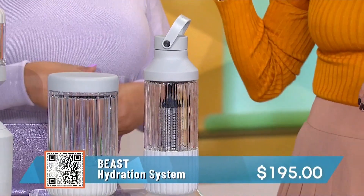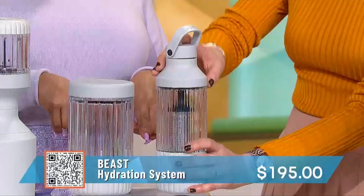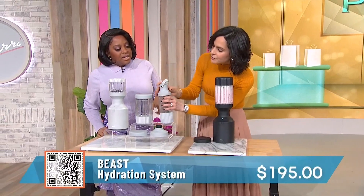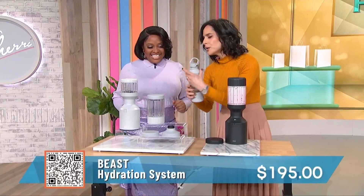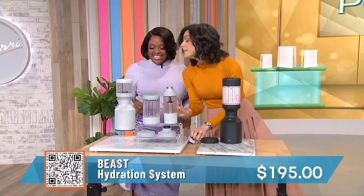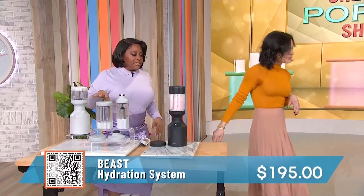You know how water can be plain and you want to spice it up? Put your ginger in there, some fresh lemon, maybe some celery — right into the infuser — and it gives the water full flavor. You can actually drink this on the go. It's $195, which is an investment, but think of all the money you'll save by not going to the smoothie bar.